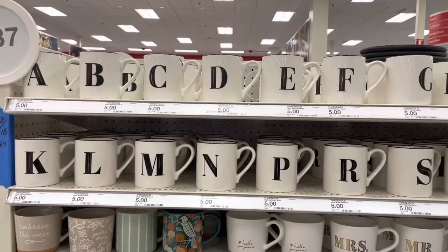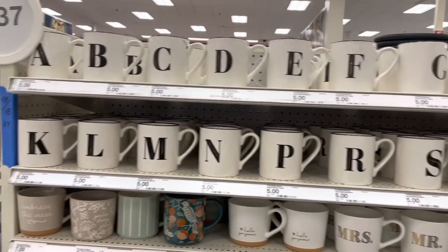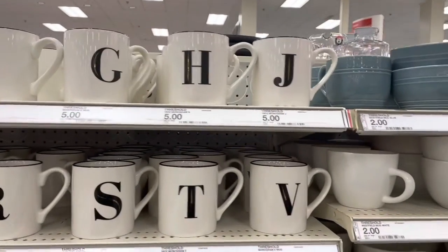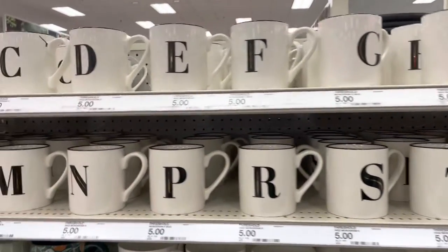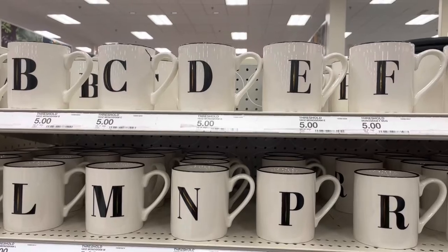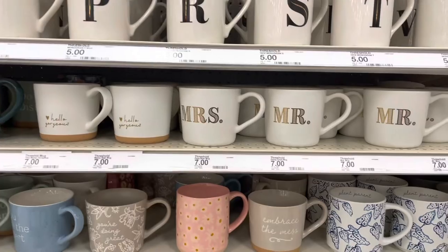They have coffee mugs — y'all know I drink my coffee. They have your initials on there! There's a J, there's a J, there's a J, and there is a D for my middle initials. Just five dollars, y'all — just five dollars. They have the Mr. and Mrs. ones too.